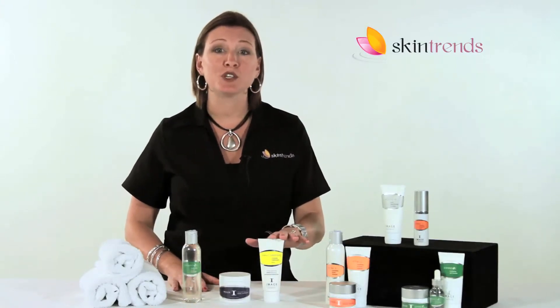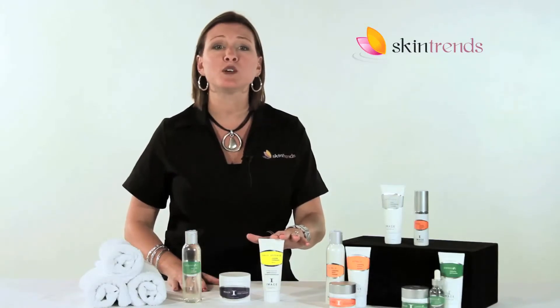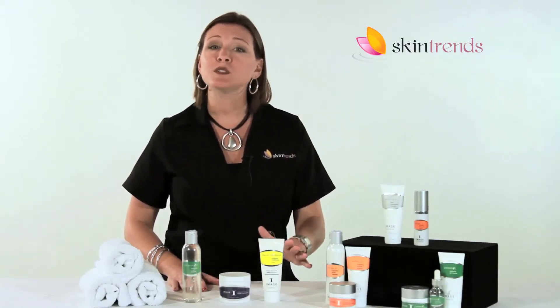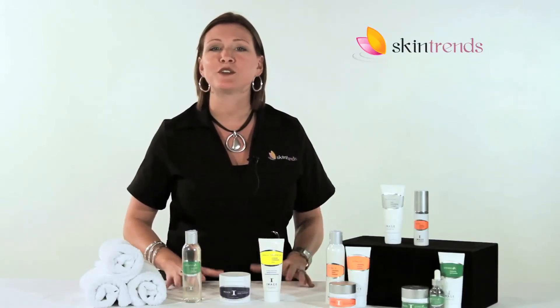Finally, the Defense Matte Moisturizer with SPF 30 protects the skin by using a pure physical broad spectrum UVA/UVB sunscreen. The micro sponge technology absorbs surface oils, leaving your skin with a shine-free finish.